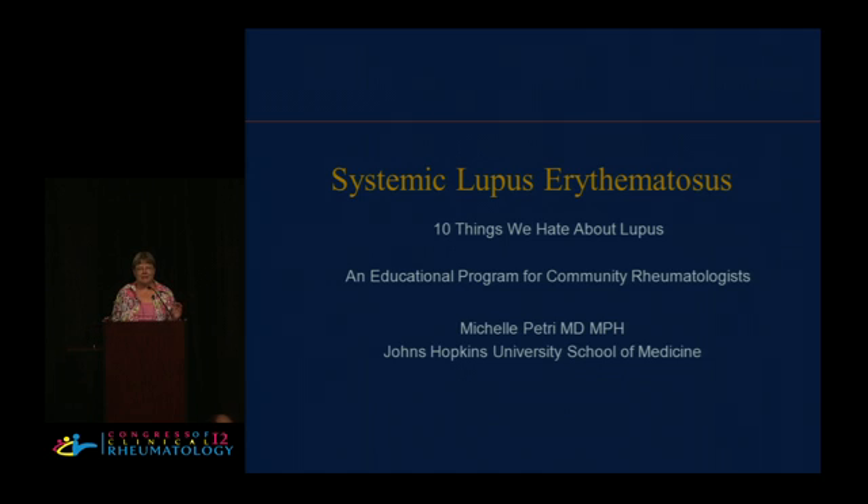I have to confess that everything I learned, I had to learn the hard way, in the trenches, just like all of you.